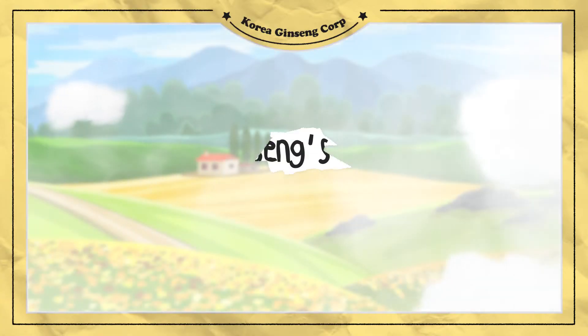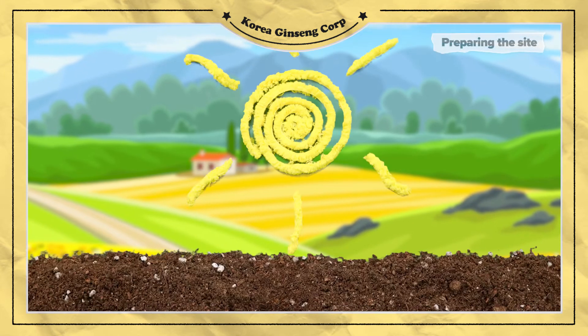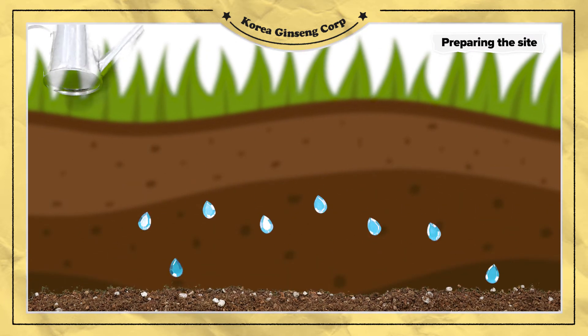Hi, guys. Today, I'm going to tell you Korean ginseng's life story. Here's a field that's been thoroughly tested by KGC. For two years, the field is fertile with sunlight, water, and fertilizer.